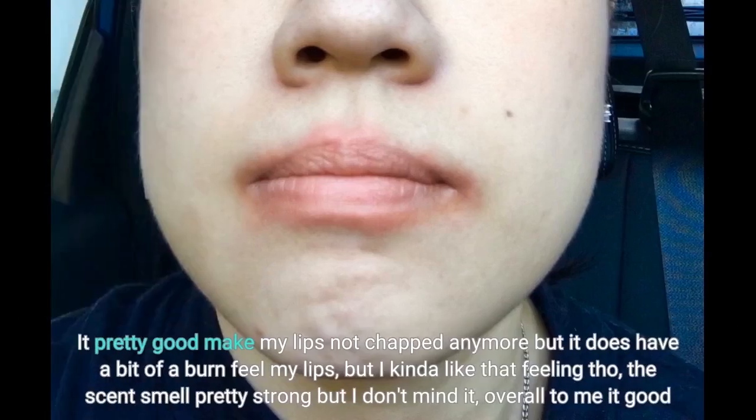It's pretty good — makes my lips not chapped anymore, but it does have a bit of a burn feeling on my lips. But I kind of like that feeling though. The scent smells pretty strong but I don't mind it. Overall, to me it's good.